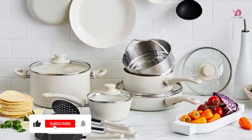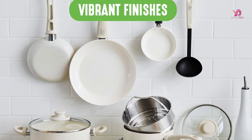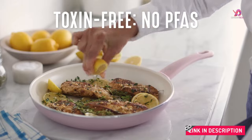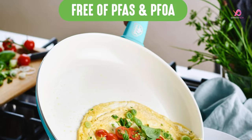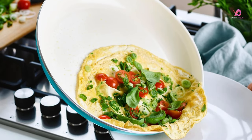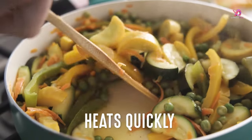Health Conscious and Safe. As someone who prioritizes health, I greatly appreciate the nonstick feature of this cookware set. It allows for minimal oil cooking, perfect for preparing a variety of dishes from vegetable stir-fries to hearty pasta meals. Furthermore, the set is free from toxins such as PFAS, PFOA, lead, and cadmium, providing peace of mind with every meal preparation.